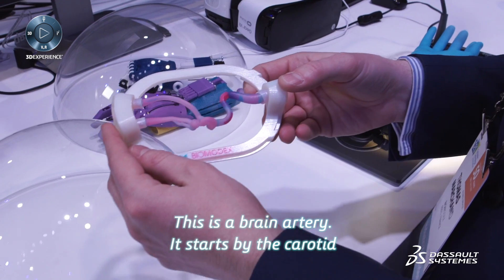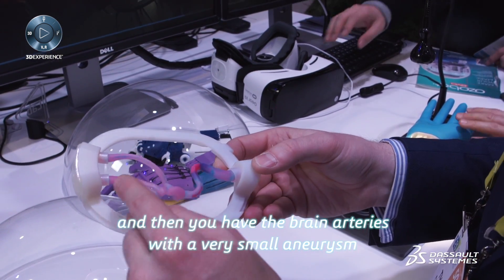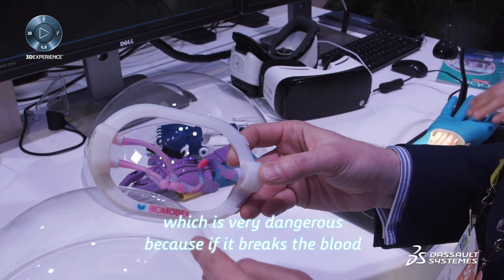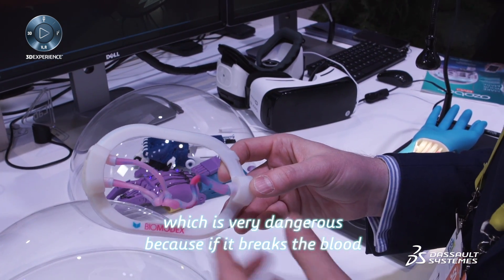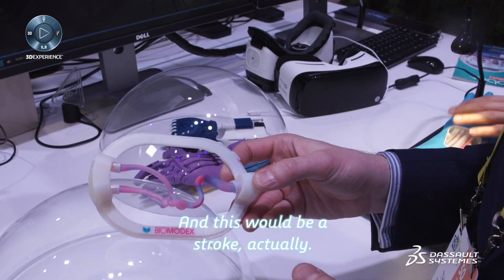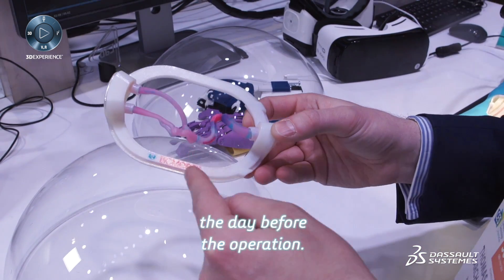This is a brain artery. It starts at the carotid, and then you have the brain arteries with a very small aneurysm. It's very dangerous because if it breaks, the blood would go inside the brain and you can have very big troubles — this is a stroke, actually. Now surgeons can train on this kind of organ the day before the operation.